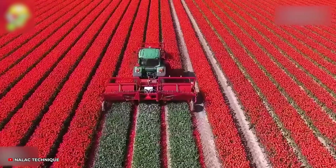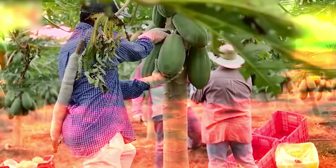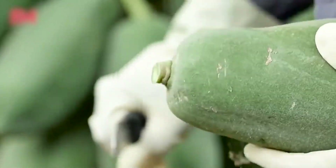The tulip bulb harvester cuts and retrieves tulip bulbs from the ground. This papaya garden yields truly impressive fruits, a fitting reward for diligent farmers.